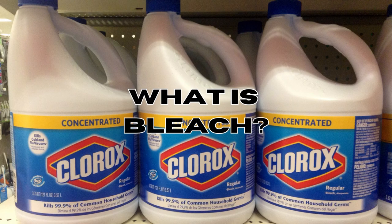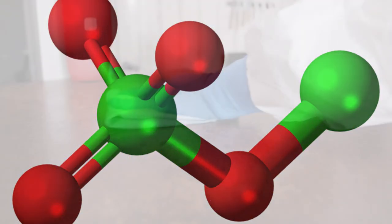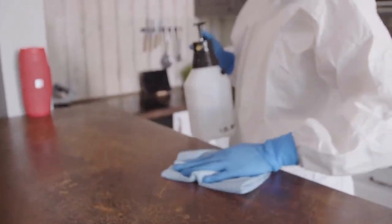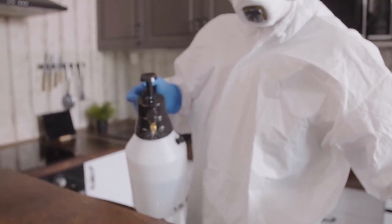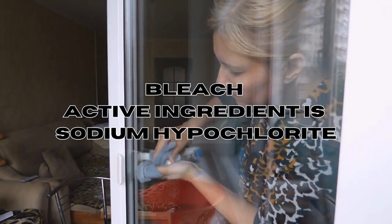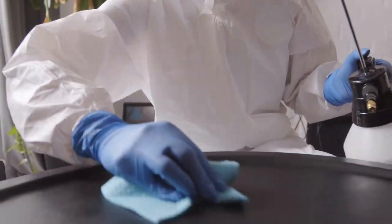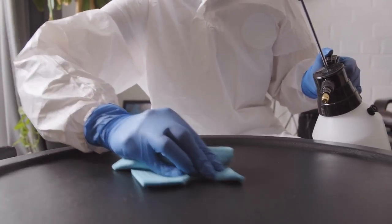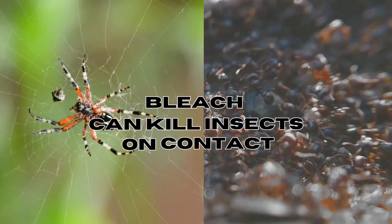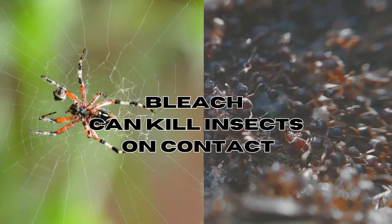So what is bleach? Bleach is a chemical compound often used as a powerful disinfectant and cleaning agent. It's known for its ability to remove stains, whiten fabrics, and kill bacteria, viruses and fungi. The main active ingredient in bleach is usually sodium hypochlorite. Bleach can be effective against some insects, particularly when used as a surface cleaner or disinfectant, and it has the ability to kill certain insects on contact due to its strong oxidizing properties.